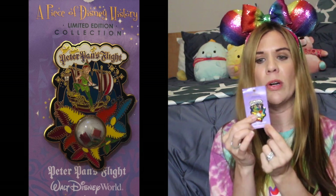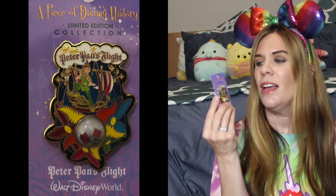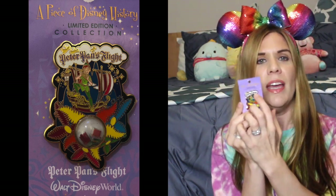For Magic Kingdom, the first pin I have is a Piece of Disney History — this is Peter Pan's Flight. If you're not familiar, these pins literally contain a piece from the respective attraction the pin represents. In this case, it's Peter Pan's Flight from Walt Disney World. This was from the very first year they did the Piece of Disney History pins, and the first three years were at Walt Disney World.